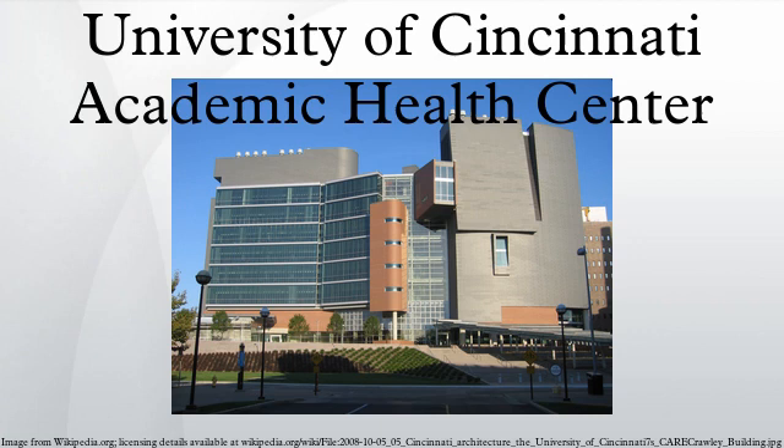The James L. Winkle College of Pharmacy, located in the Health Professions Building on the University of Cincinnati Medical Campus, is one of the oldest pharmacy colleges in the United States, and in particular the oldest one west of the Allegheny Mountains. It offers Pharm.D., M.S., and Ph.D. degrees. Its graduates have a 100% placement rate prior to graduation.